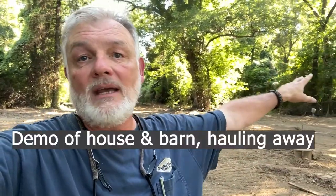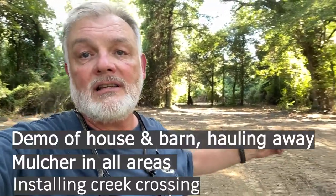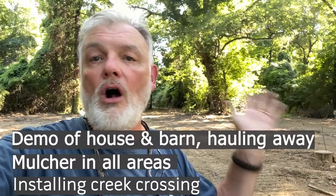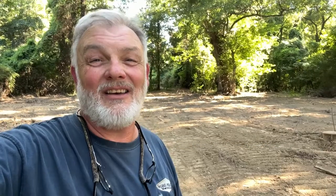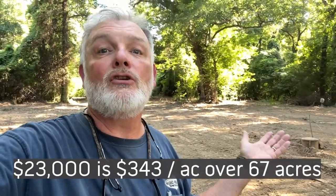All the work you've seen done — clearing this, mulching those two pieces, putting in that crossing, the dirt, the rock, all the work, all the trips to the dump — came to right around $22,000 to $23,000. When you divide that over 67 acres, that's about $350 to $375 per acre. That made it doable, because I did the math in advance before I pulled the trigger on a project like this.